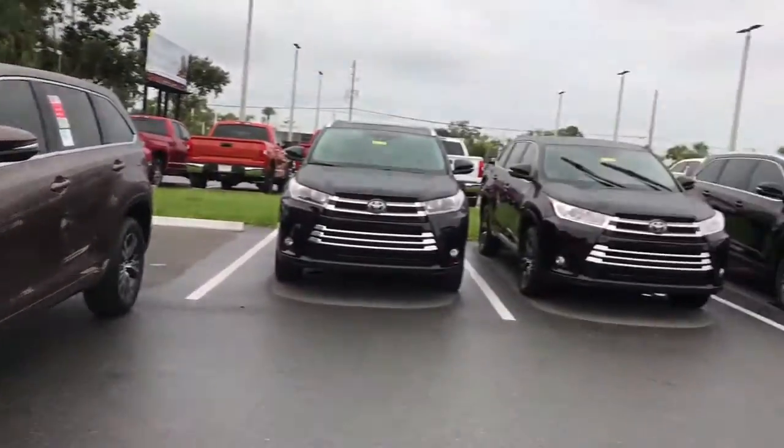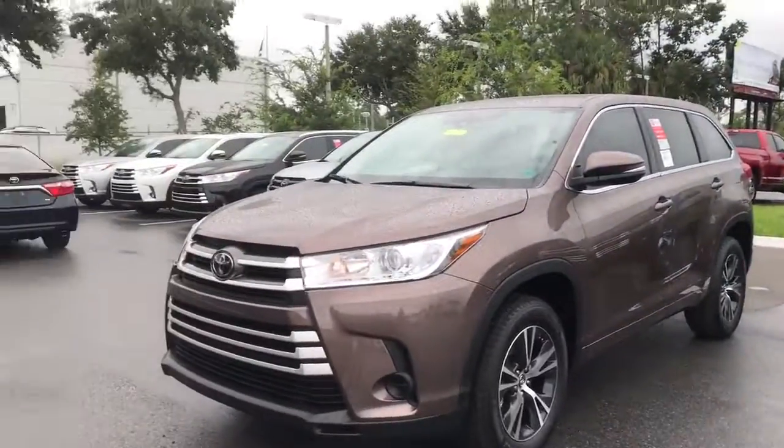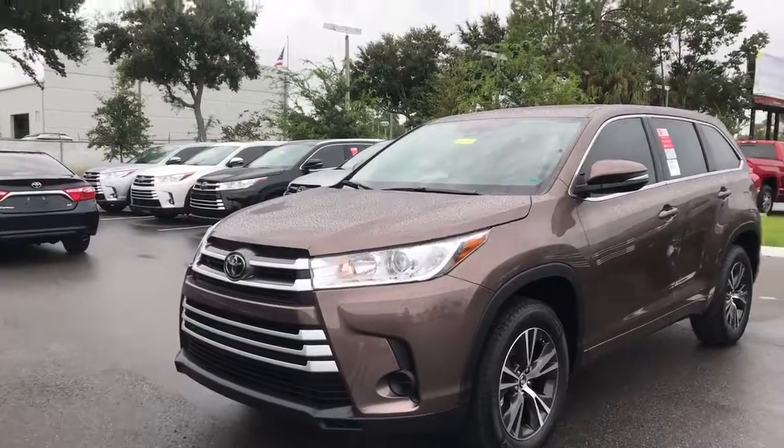Hello, this is Kara from Arlington Toyota. Out on the lot with some of our current 2017 Highlander inventory and the exact LE model you've inquired about.